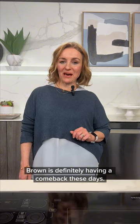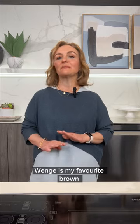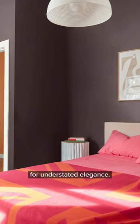Brown is definitely having a comeback these days. It's such a versatile neutral — it's so sophisticated. Wenge is my favorite brown for understated elegance.